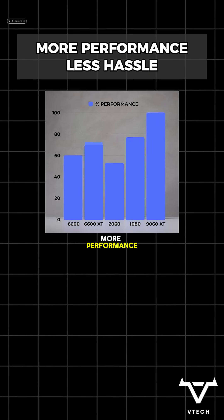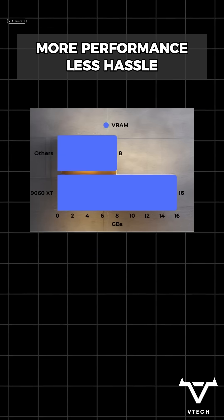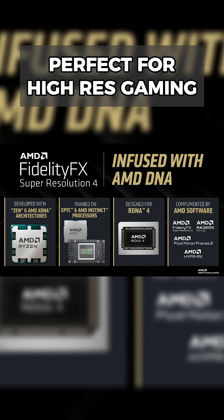You'll get up to 60% more performance, double the VRAM, and a modern feature set like FSR 4 and AV1.